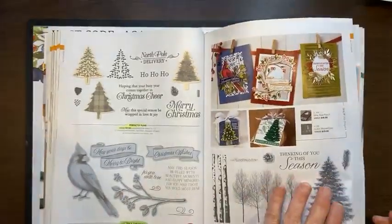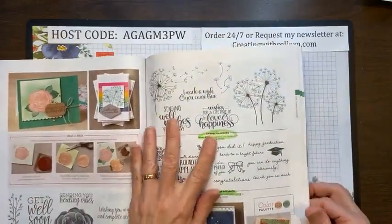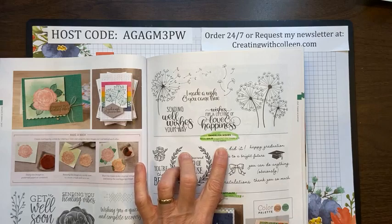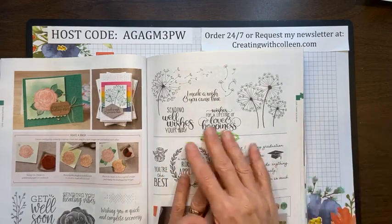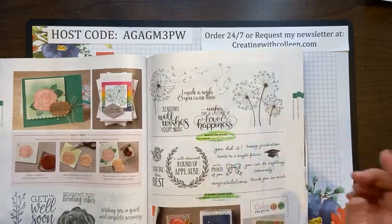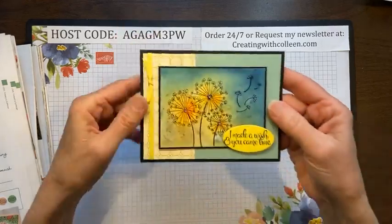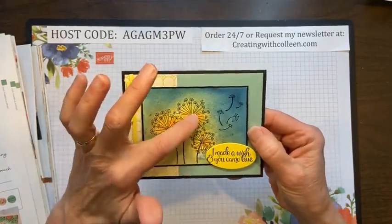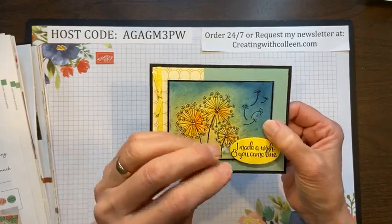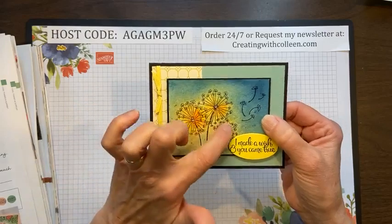Another great bundle that's leaving us — you've got to let them go. On page 73, Dandelion Wishes was really great. You could wish a lifetime of happiness, send well wishes, and 'You made my wish come true.' These were so fun to play with. Here's one of the cards — done on watercolor paper with a powder of colors: you wet your paper, sprinkle it on, and stamp on top. Beautiful card.